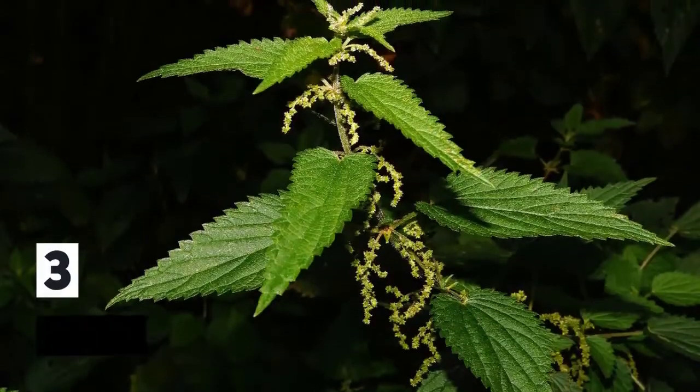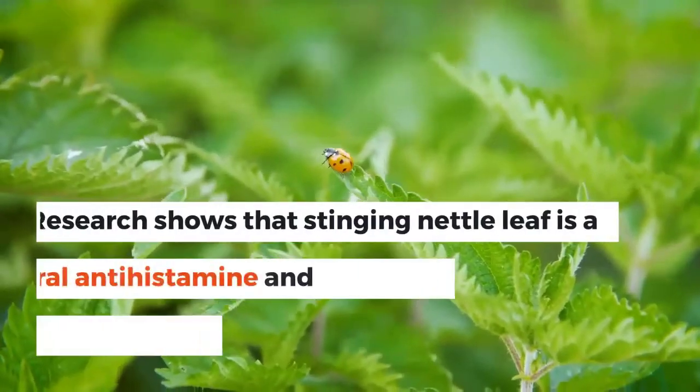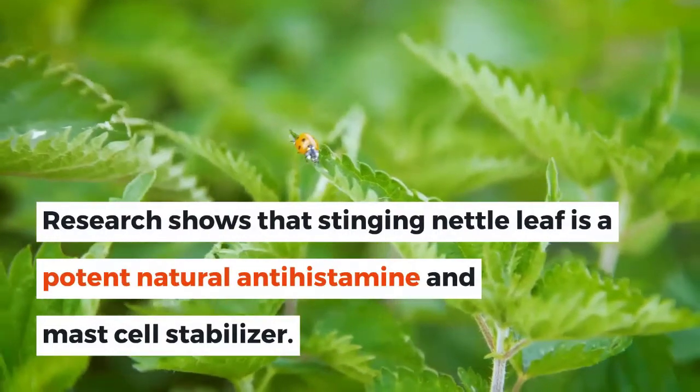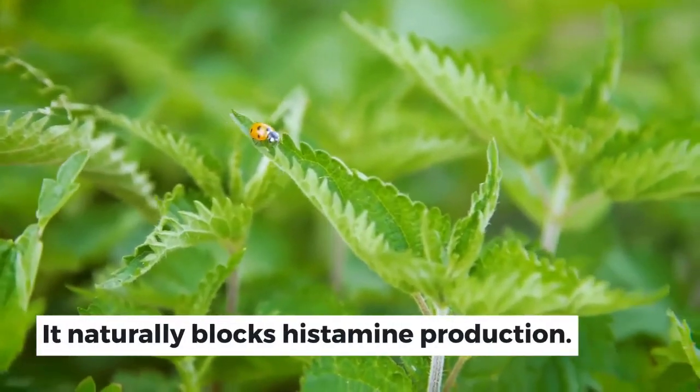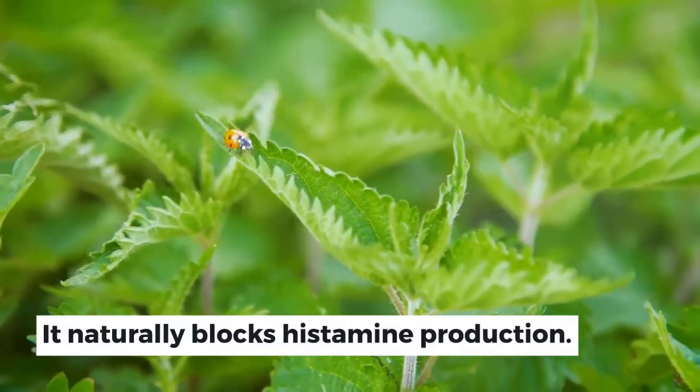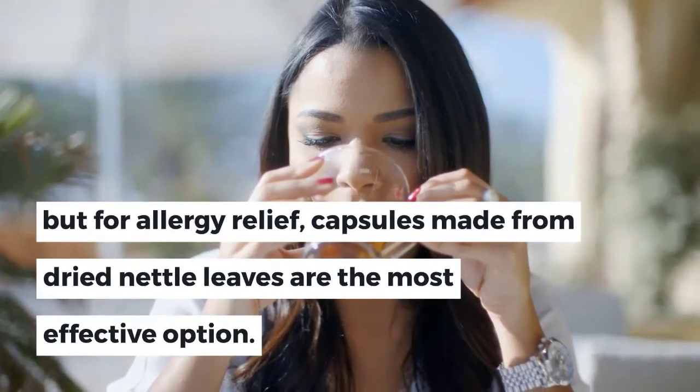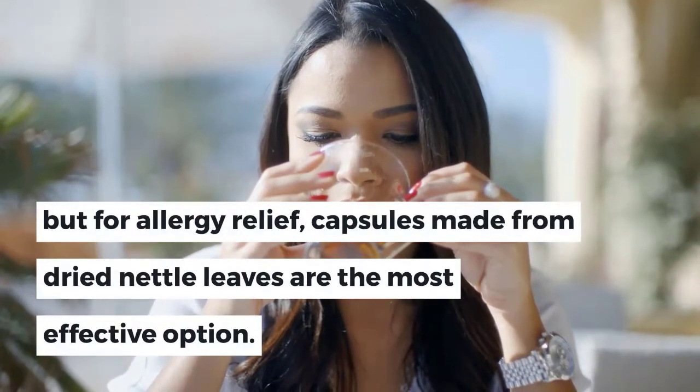3. Stinging Nettle. Research shows that stinging nettle leaf is a potent natural antihistamine and mast cell stabilizer. It naturally blocks histamine production. It can be made into a tincture or tea, but for allergy relief, capsules made from dried nettle leaves are the most effective option.